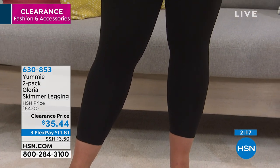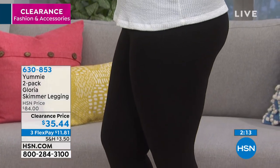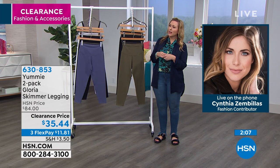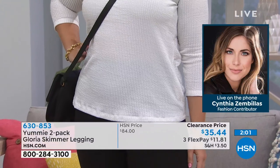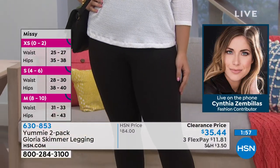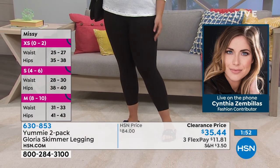$35.44 for you to get a two-pack of the famous Yummy — these are a skimmer, that just means the length. Our model Amanda is 5'8". You can see where it hits her. It might be a touch longer on me because I'm 5'5".